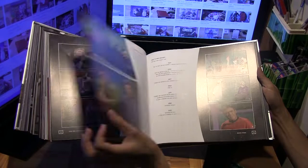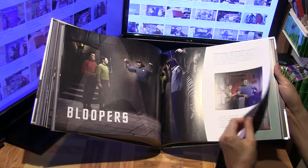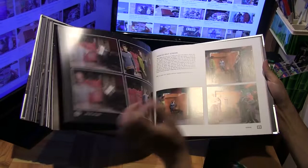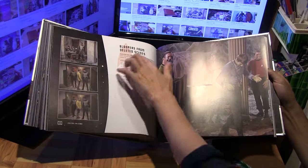Frames from the blooper reel — that's a pretty cool extra. These are all the funny outtakes which obviously didn't make it into the episodes themselves. And these are bloopers from the deleted scenes as well, not just the episodes — so even the deleted scenes themselves have bloopers.